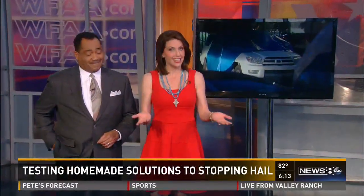Luckily, they didn't get any hail, but we were wondering: does that stuff really work? We wanted an answer, so we sent News 8's David Goins out to a salvage yard to test it against some of the hard hitters.